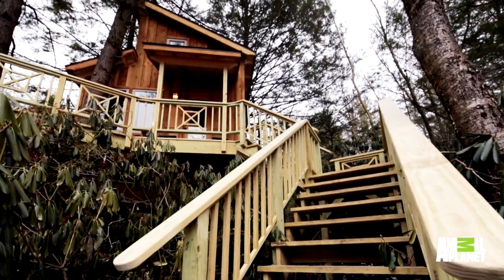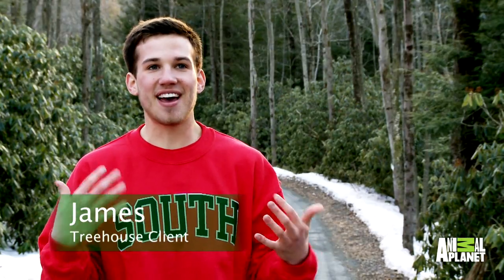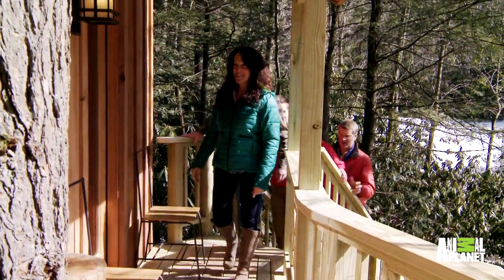Wow, look at this. This is unbelievably gorgeous. My parents are probably going to freak out. I just think they're really eager to go in and see what Pete and his crew did to the whole entire treehouse. Okay, this is it. All right, mom — in you go.